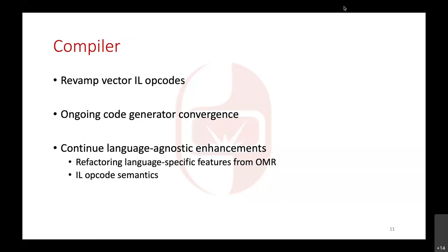The other compiler tasks are really around technical debt reduction — things like continuing the code generator convergence. A lot of things are happening there as part of other PRs, not necessarily specific to just converging the code generators. The community is looking a lot more these days for opportunities where work can be shared across the different backends, which is great and should definitely continue. We'll also keep refactoring things from OMR and working on refining the IL opcode semantics.